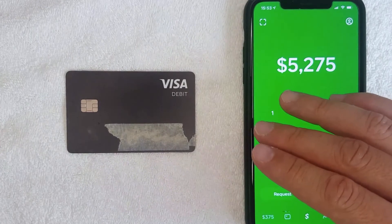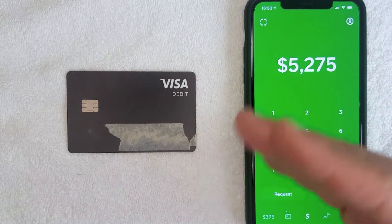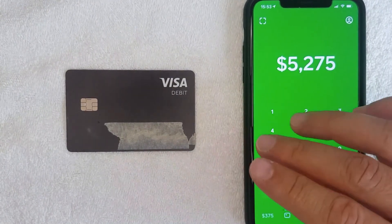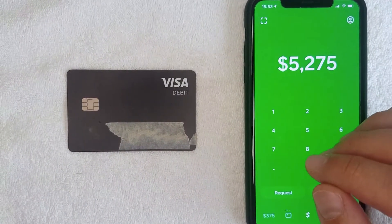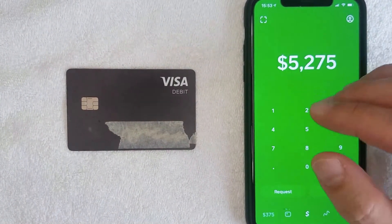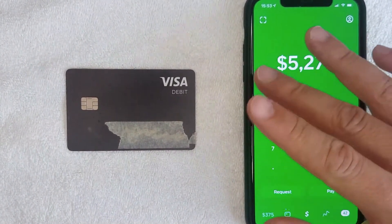In theory you could use Cash App as a primary without another bank account, however Cash App is dependent on you having a traditional bank account — that other account is used to fund your Cash App when you're adding money into it.